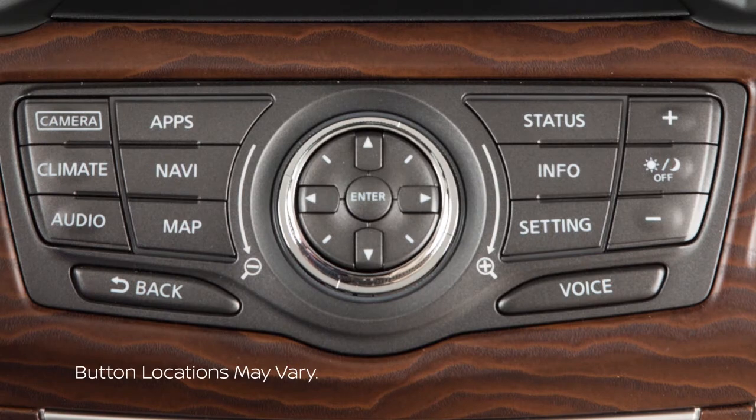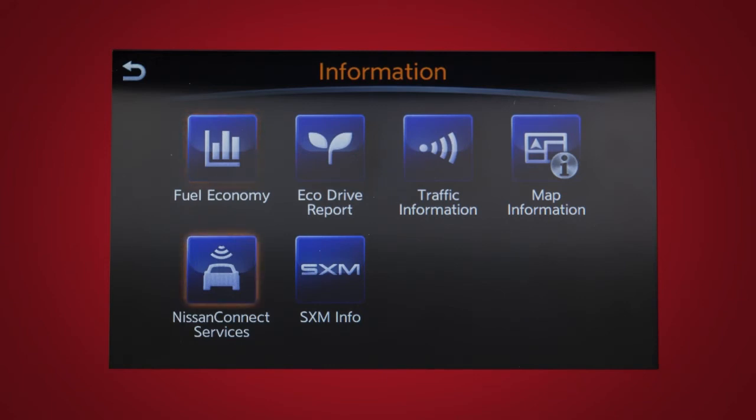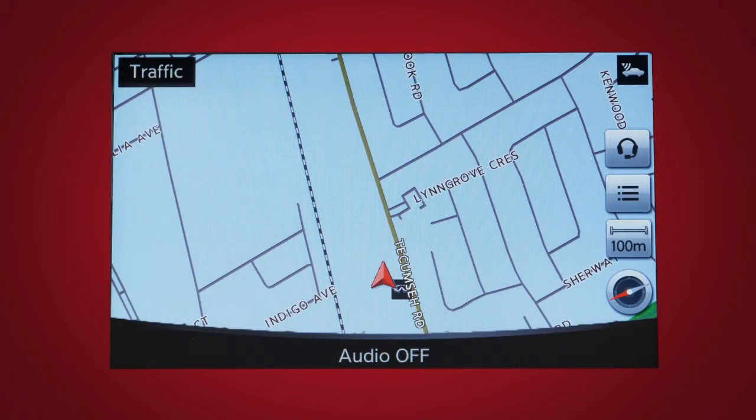To access the Nissan Connect Services menu, press the Info button, then touch Nissan Connect Services. You can also access the voice menu directly by touching the headset icon located on the navigation screen.